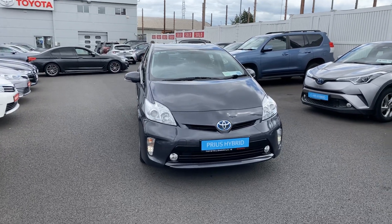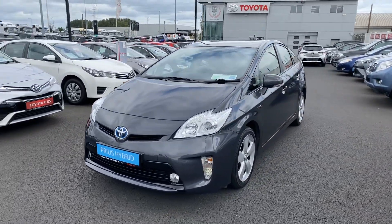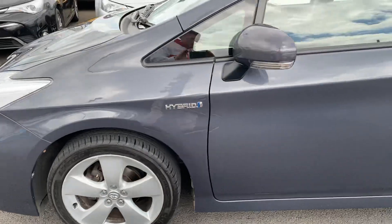Welcome to Toyota Long Mile. Just into stock, this 2014 Toyota Prius 1.8 Hybrid Luxury Model. This car is featured with front fog lights, LED daytime running lights, and 17-inch multi-spoke alloy wheels.